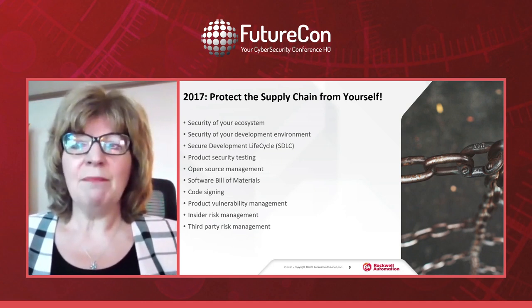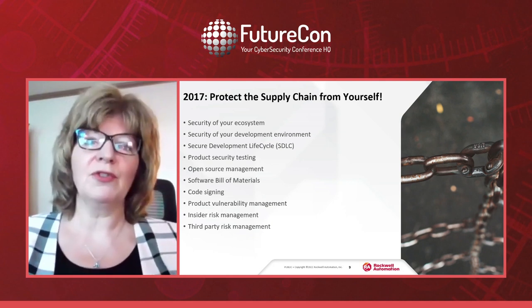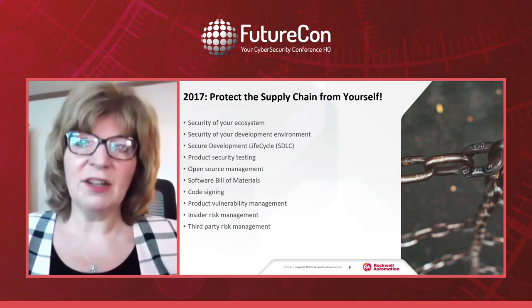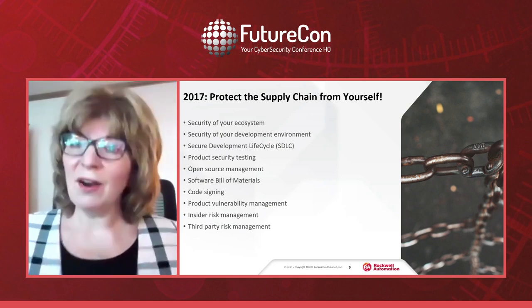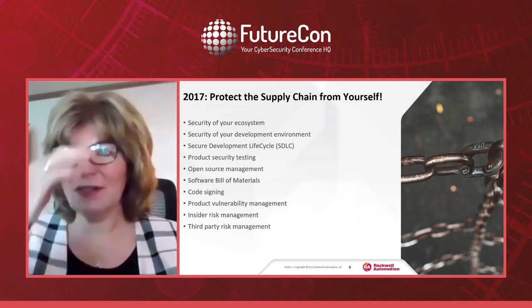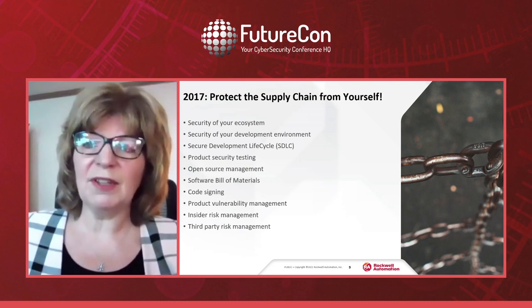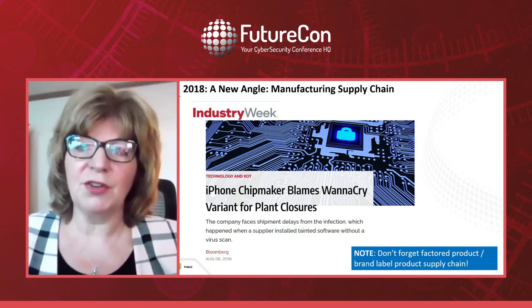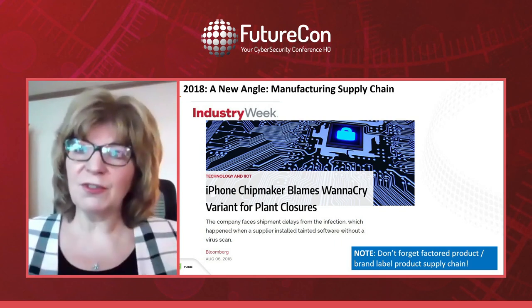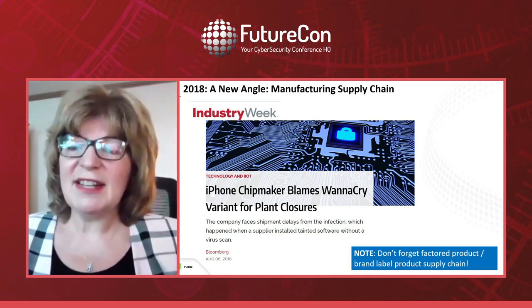I've been talking for years about needing to protect our customers as part of their supply chain, and I didn't hear other people talking about it — though now everyone is, because of SolarWinds. I hope this list serves as a checklist for your own product security and infrastructure security. That was 2017.